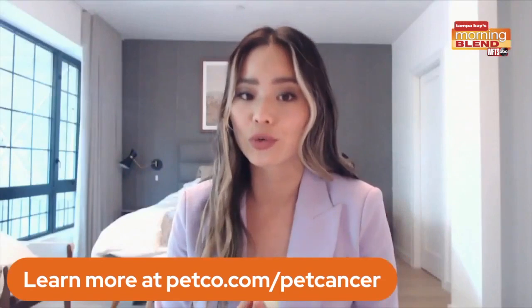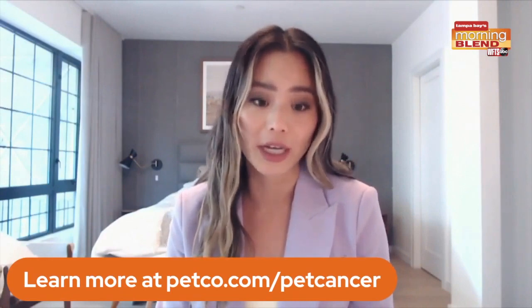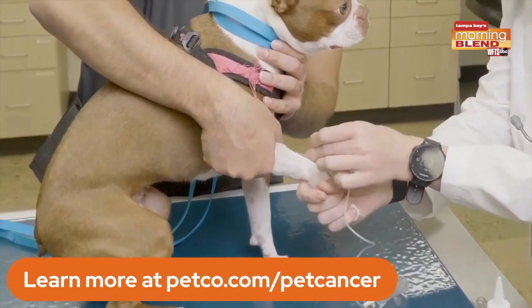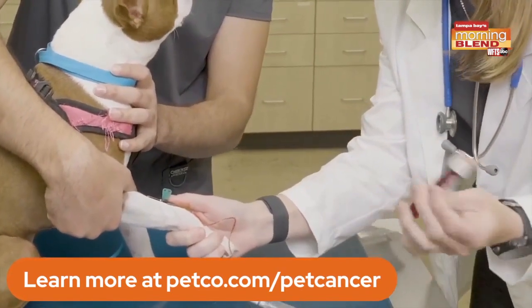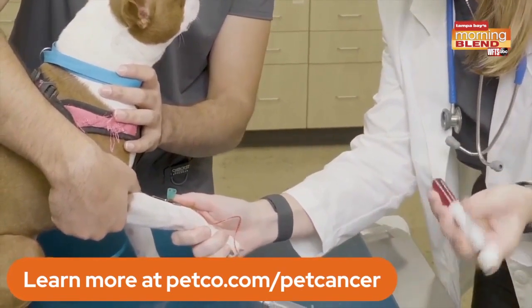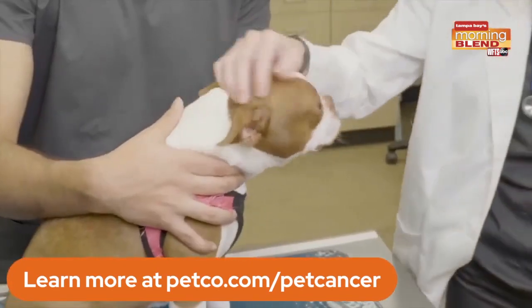It's important that you do your routine checkups and maintain those checkups with your vet. Petco is offering a free vet visit for your dog or your cat through the end of January 2022. Find more details at petco.com/petcancer.